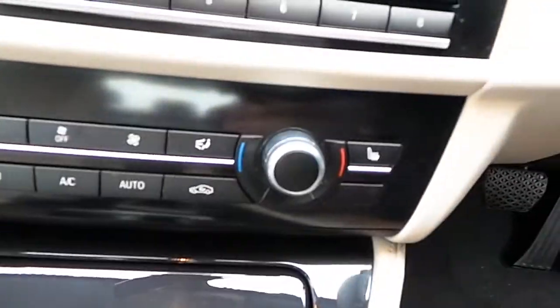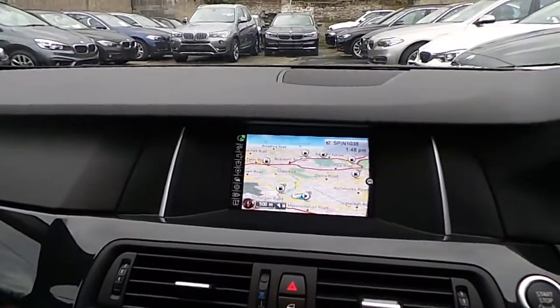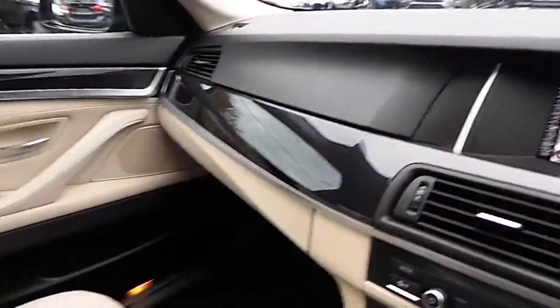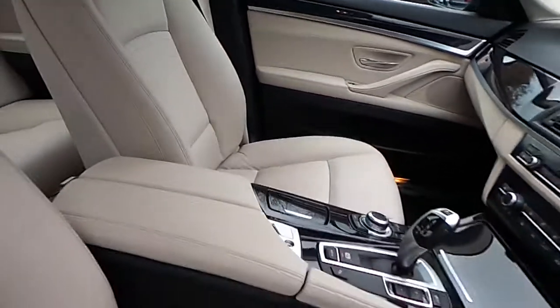We have air conditioning, heated seats, CD player, DAB digital radio, satellite navigation, high gloss black trim, and of course that Oyster and black Dakota leather interior.